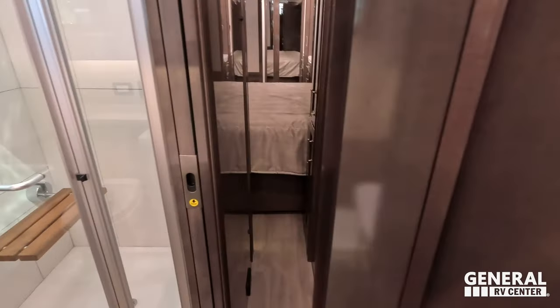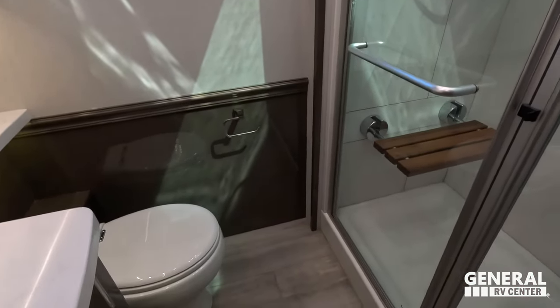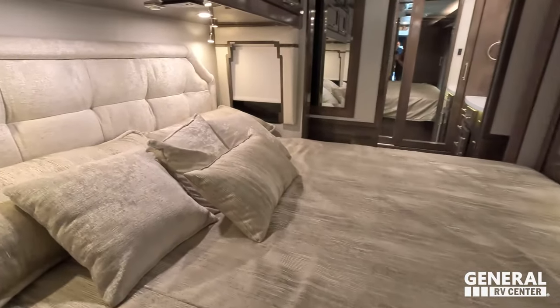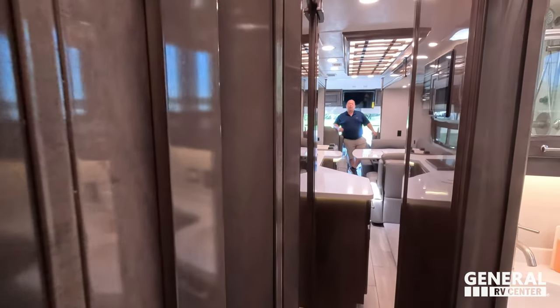We have a full bath right there and then the master bedroom, which looks like you can use the bed with the slide in. We have tons of slides to get open.